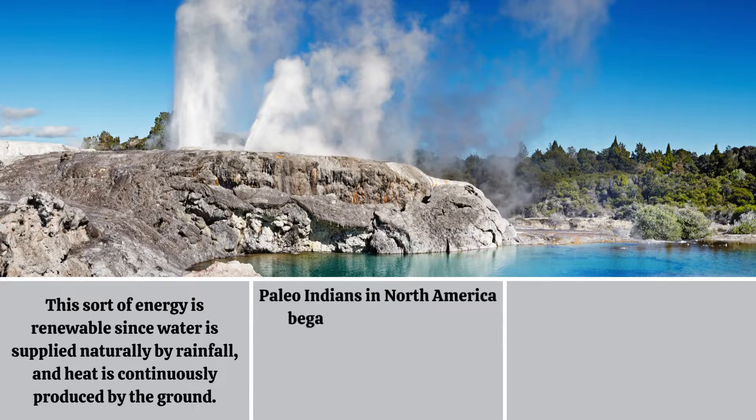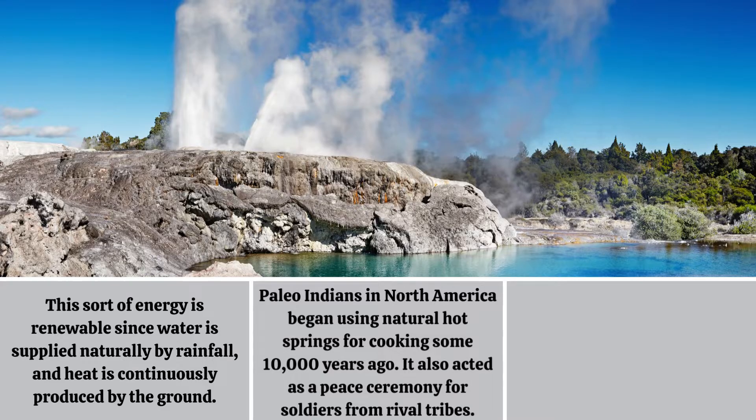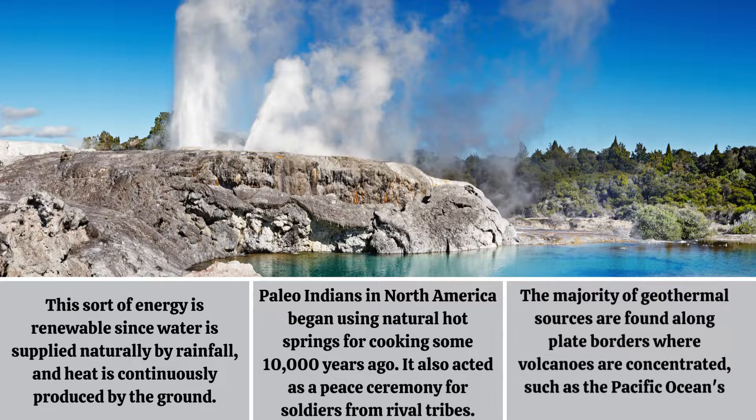Paleo-Indians in North America began using natural hot springs for cooking some 10,000 years ago. It also acted as a peace ceremony for soldiers from rival tribes. The majority of geothermal sources are found along plate borders where volcanoes are concentrated, such as the Pacific Ocean's Ring of Fire.